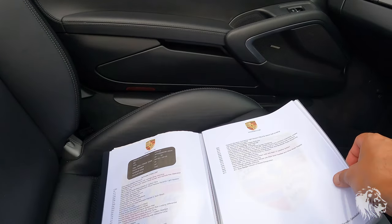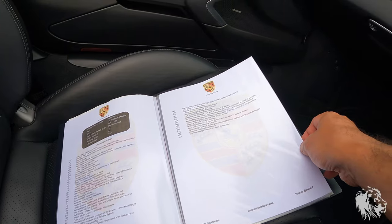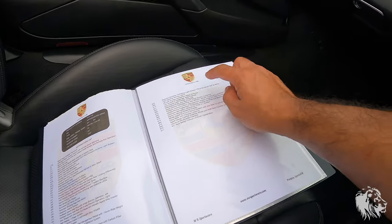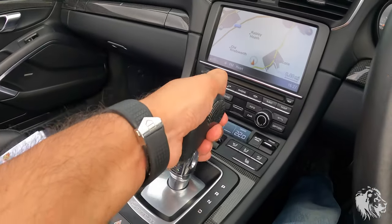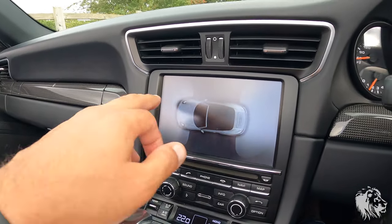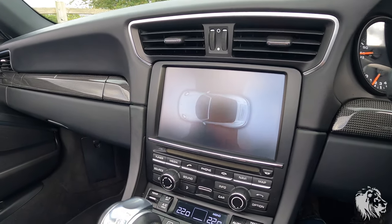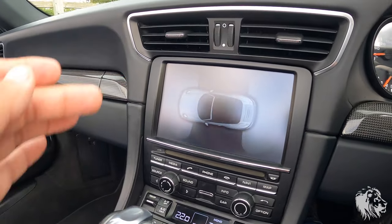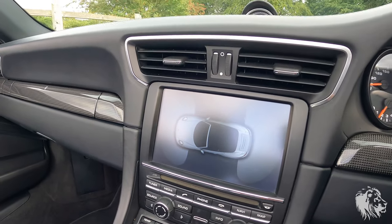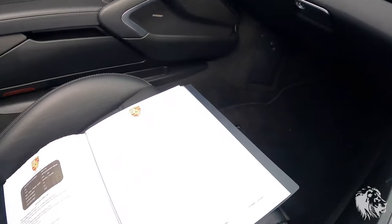It has cruise control and an electric folding wind deflector. It also has the full parking system — when you put it in reverse it shows with a traffic-light colour system how close you're getting to something. Under 10 miles an hour, even at the front, it will warn you that you're getting close to an obstruction, shown automatically on the PCM screen.